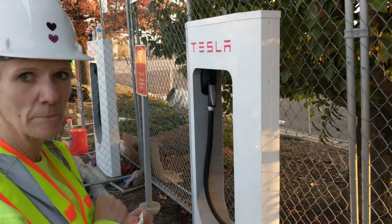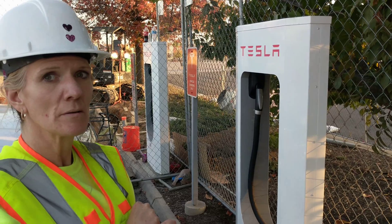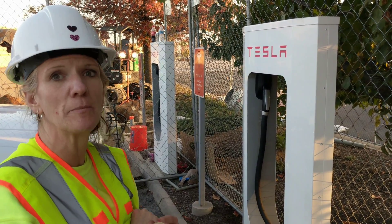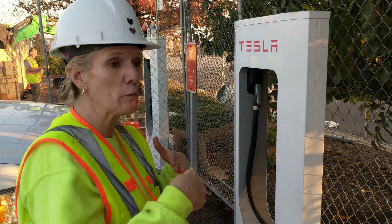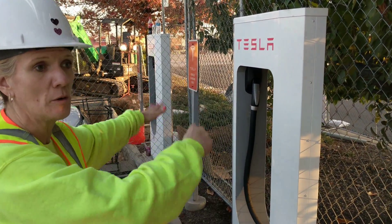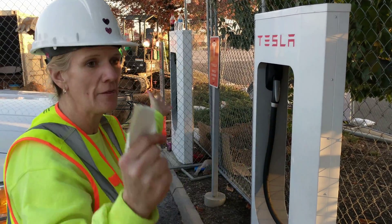The thing about Tesla coming over here and programming is that when you're done with your work, it's not functional. It will not work until Tesla comes out and actually commissions them. It's out of commission right now, and once we can say everything's wired and ready to go, it's ready to be commissioned — that's where they'll take over, do their part, and turn it on.